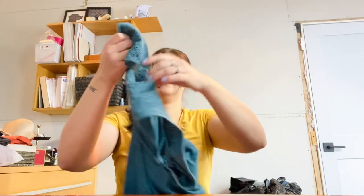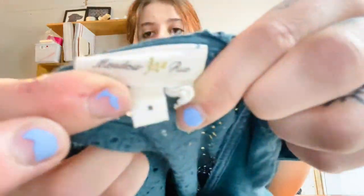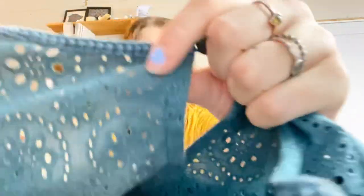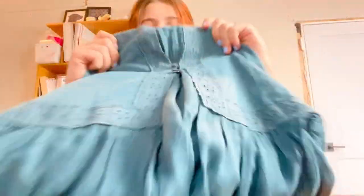This is Meadow Rue, size small. Meadow Rue is sold at Anthropologie and this is a really cute peplum top in teal turquoise color with cute little buttons on the back. I just thought this was a sweet little blouse. I'm going to list that for $24.